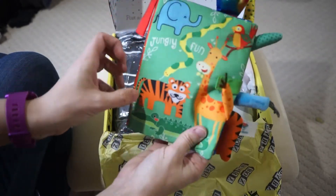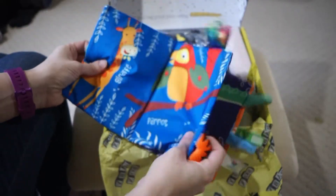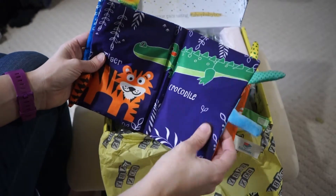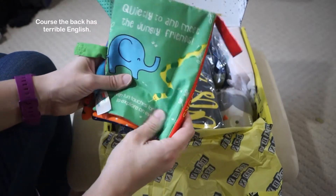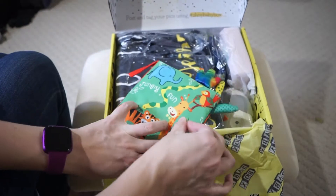Ooh, this is super fun. Babies love this type of thing — the crinkle paper. We've got all the different textures. This is perfect for church or other places you're going to go and your baby needs something kind of quiet. Although it's not that quiet, it's super cute. My babies are going to love this — they're at the perfect age for that.